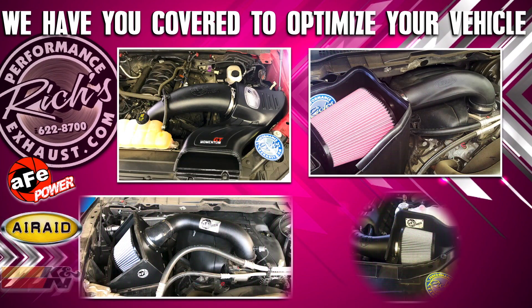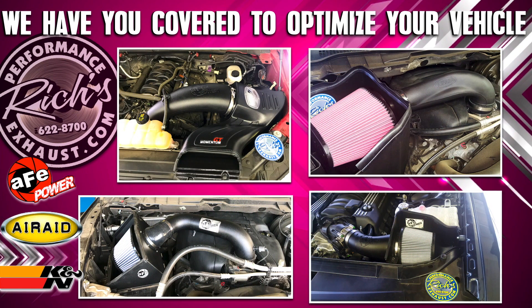To further optimize your vehicle we have you covered with K&N, AFE, and Airaid.